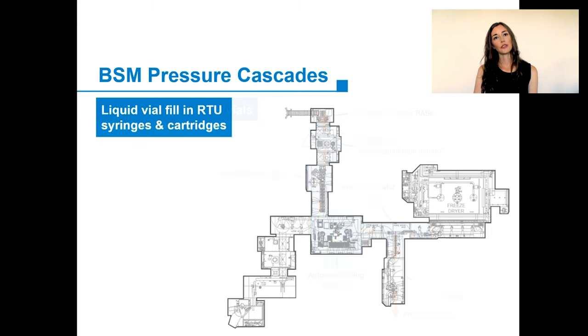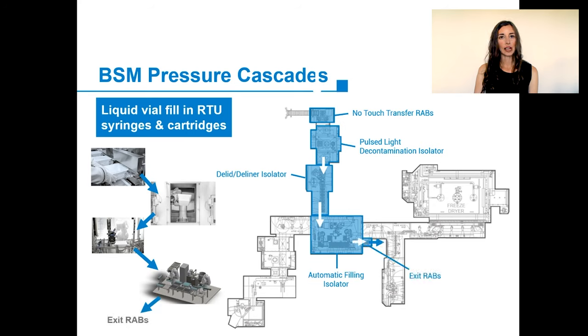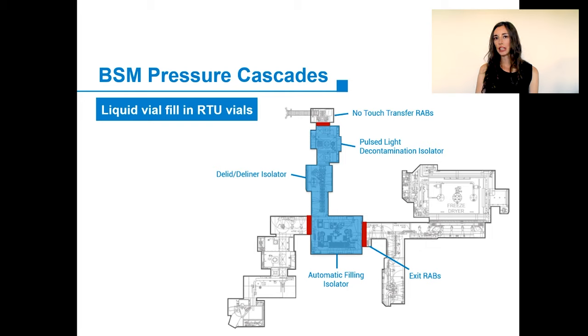The case of liquid fill in ready-to-use syringes and cartridges is very similar to the one for bulk vials. They go through the same entrance, but exit through an exit RABS directly attached to the filling isolator. Only the chambers shown are VHP'd. The pressure cascade for a syringe or a cartridge will show the filling isolator as the most pressurized chamber.